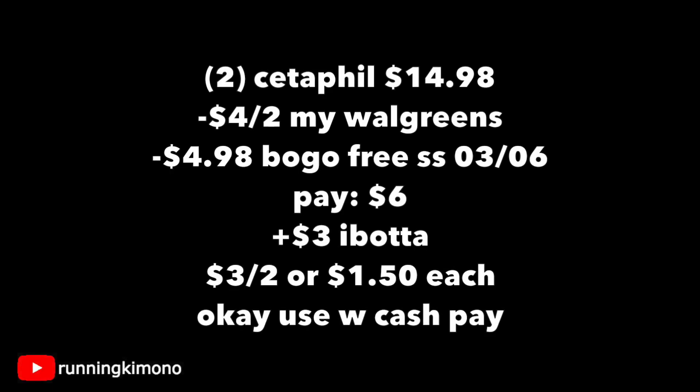Grabbing two products at $9.99 each, that's $14.98. Remember, it's BOGO 50% off. Subtracting $4 off two with the MyWalgreens store coupon, and then one BOGO free coupon — about $4.98 comes off. You'll pay $6 out of pocket. Ibotta has $1.50 back for these $9.99 products, so that's $1.50 times two, which is $3. It makes it $3 for the two products, or $1.50 each. If you wish to use a little Walgreens cash to pay down the balance, absolutely do it if you're not using it with a booster.